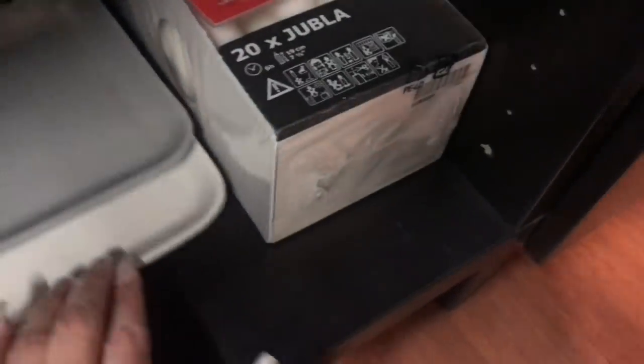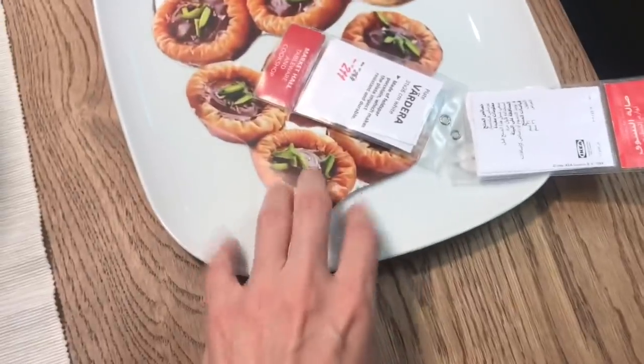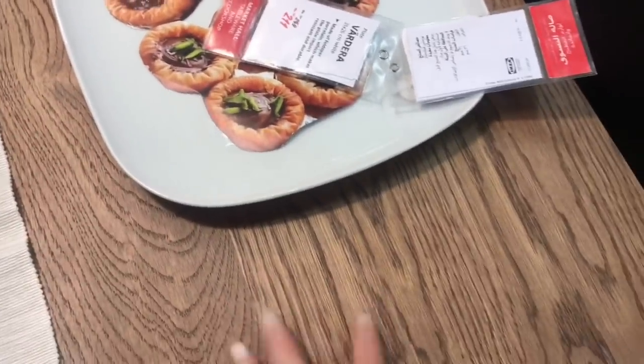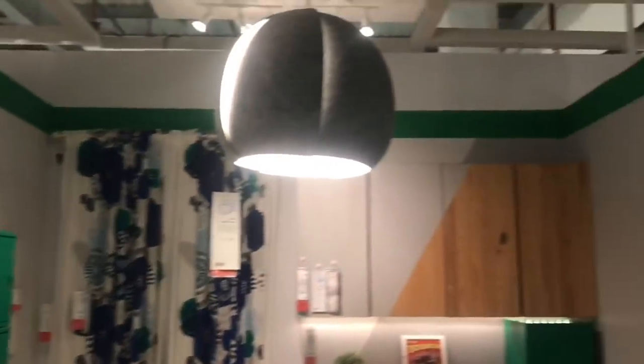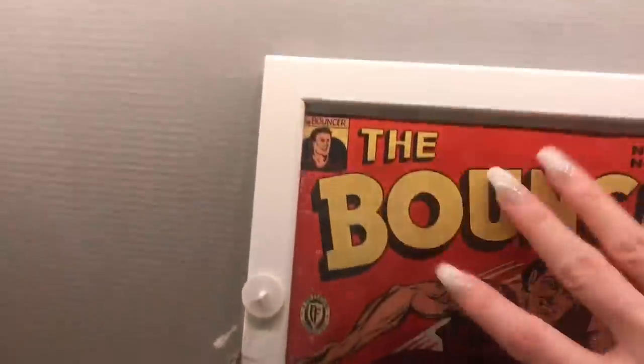The only thing about Ikea that can be a bit rough is that I'm usually going for like one or two things, and you have to walk through the entire maze. Yes, you can take the exits to get out faster, but for some reason I still get a bit lost and end up walking the whole thing. I was laughing at myself here because I ended up filming mostly upstairs, and I kid you not — I think it took me more time to get out of the store than it did to actually film the video, because I got lost a few times.